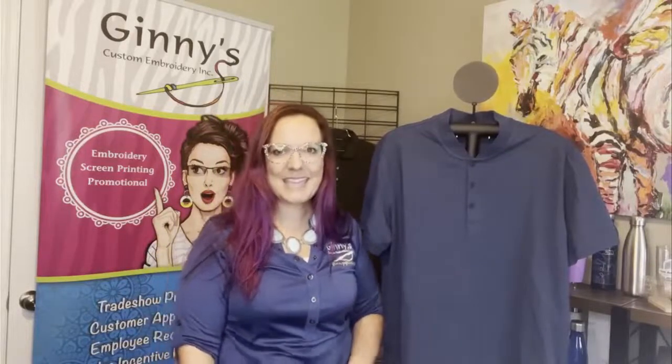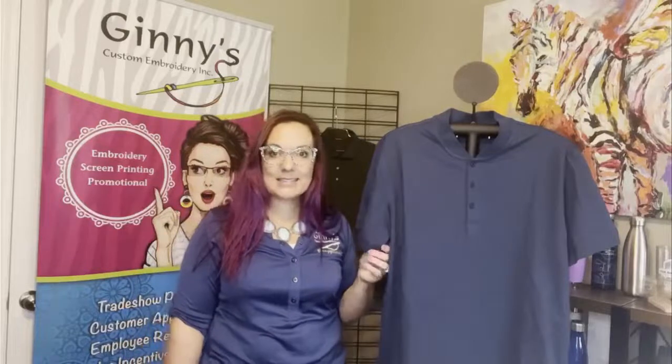Welcome to our virtual showcase. Showing today is the Stretch Piquet Henley from Mercer and Metal. Style number is MM1008 and these retail at $27.98.